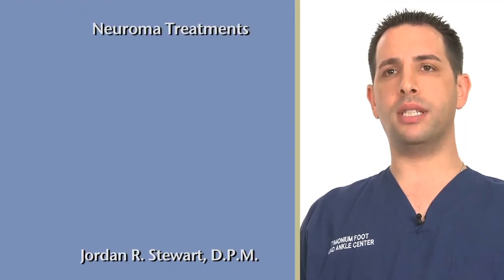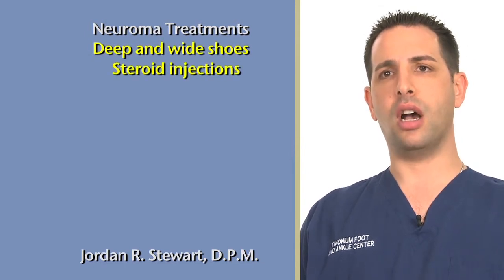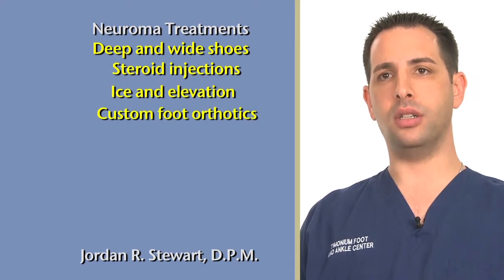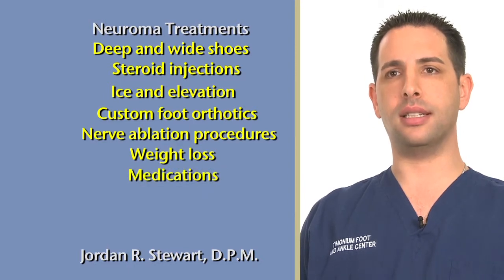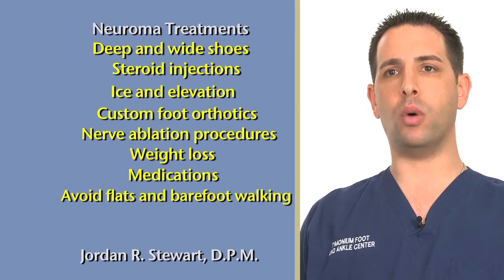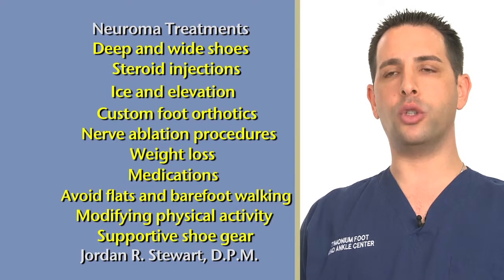Conservative treatment for neuromas includes deep and wide shoes, steroid injections, ice and elevation, custom foot orthotics with offloading pads, nerve ablation procedures, weight loss, medications including anti-inflammatories, Tylenol and oral steroids, avoiding flip flops, flats and barefoot walking, modifying physical activity, and supportive shoe gear including a motion control running shoe.